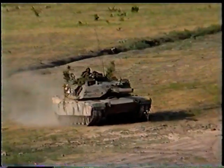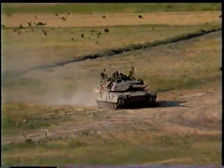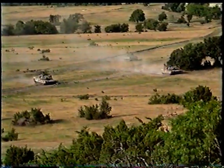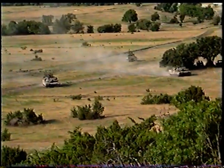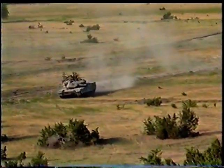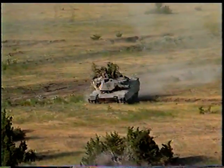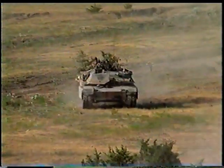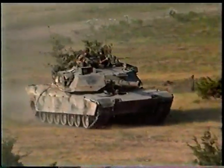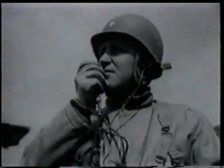Across the hot, dusty prairies of Texas, sleek tanks hunt out their quarry. Tankers of the United States Army's 1st Cavalry Division wage mock combat using one of NATO's newest and finest tanks, the M1 Abrams. The Abrams is named after General Creighton Abrams. Although best known as the commander of United States Army forces during the Vietnam War, he is a legendary figure amongst American tankers for his hard-charging leadership of the 37th Tank Battalion in World War II.